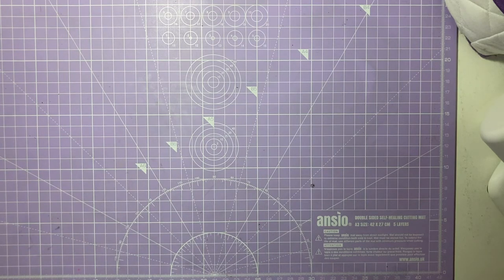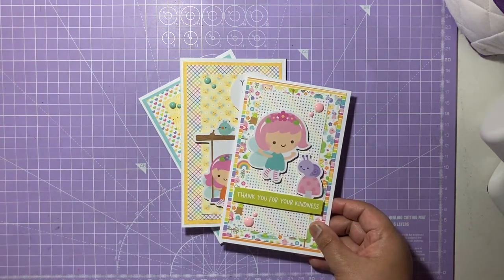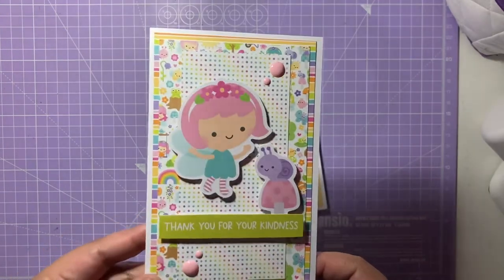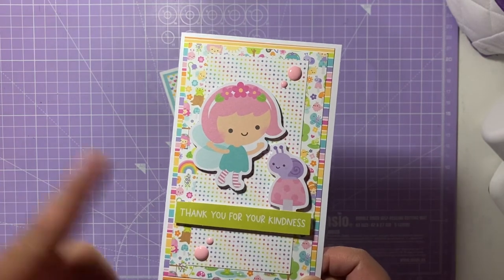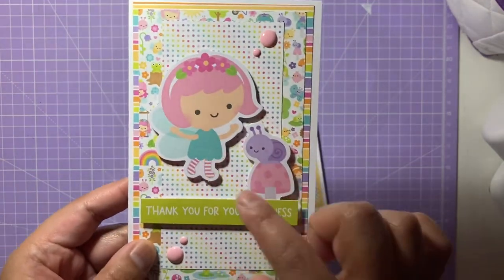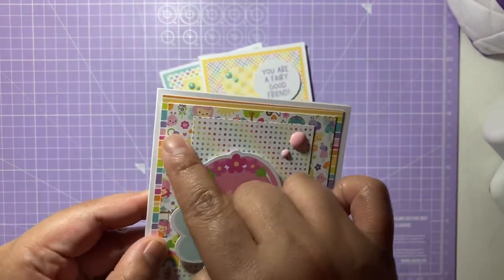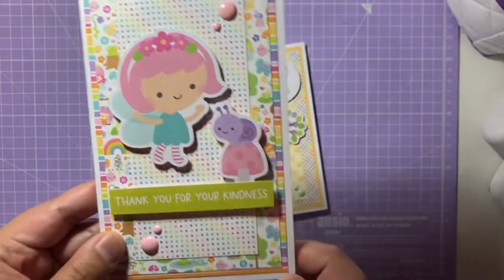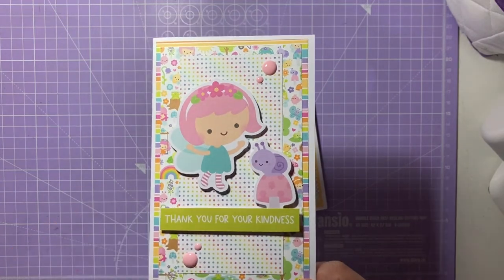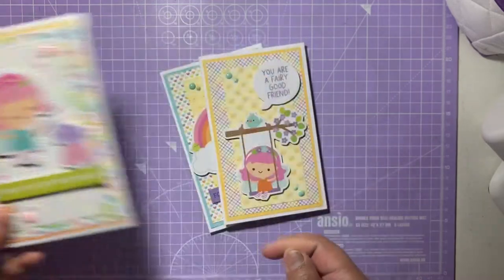The first projects I've made are these cards — they measure three and three quarters by six inches. I've made a set of three cards using the Fairy Garden collection by Doodlebug, which is one of my favorites. It has lighter pastel colors — greens, light blues, pinks, purples, and yellows. The first card has a lovely fairy and a snail sitting on a mushroom, and it says 'Thank you for your kindness.' I've layered some pattern paper from the collection and added enamel dots in the corner to finish it off.